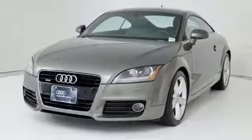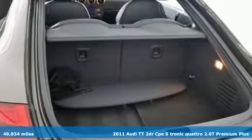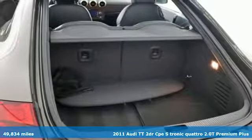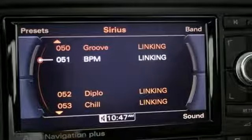Here's a 2011 Audi TT. Any art gallery would proudly display its design and any racetrack would welcome its performance. And it comes with all the amenities you need.